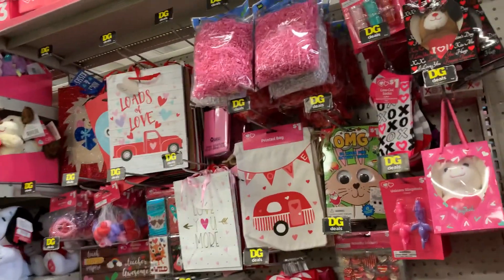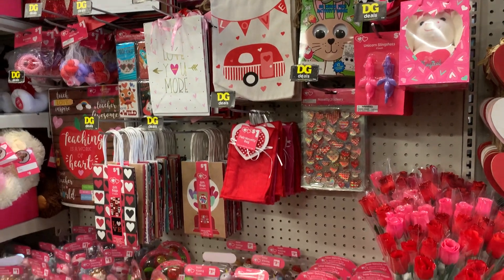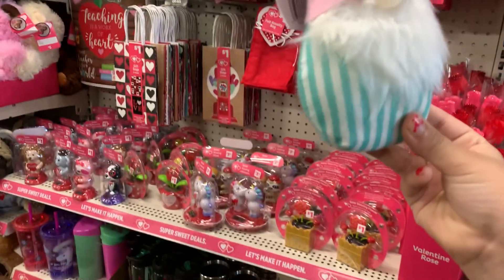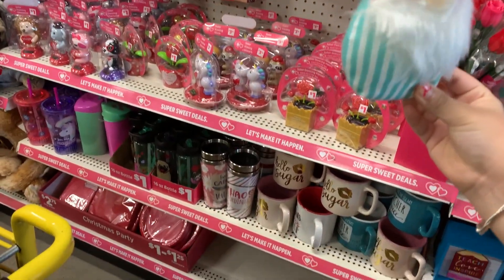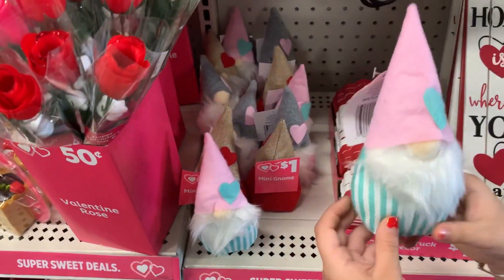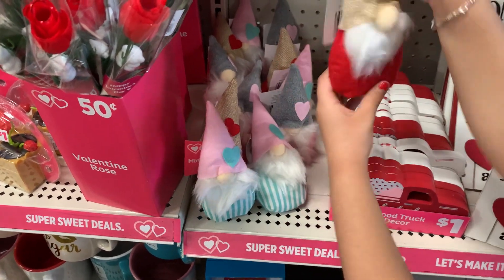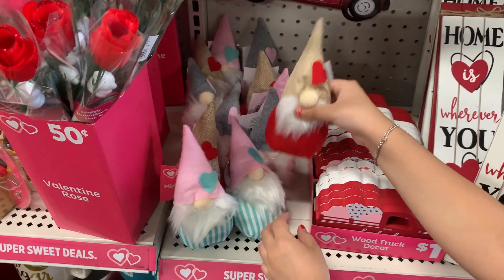Hi everyone! I'm at Dollar General and they already have Valentine's stuff out. Look at these — the cutest little gnomes. And they're only a dollar. How cute!